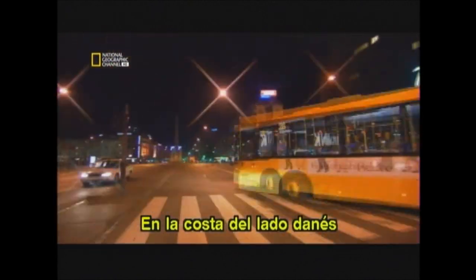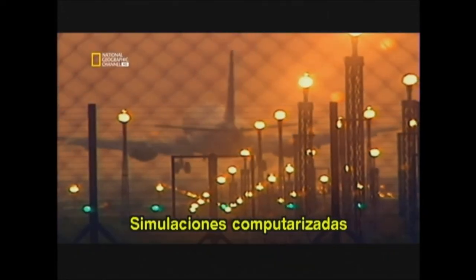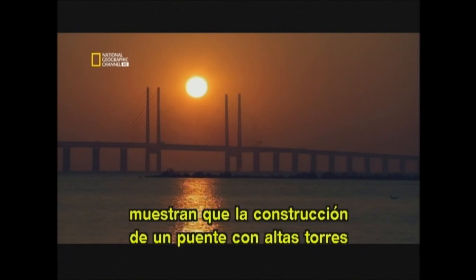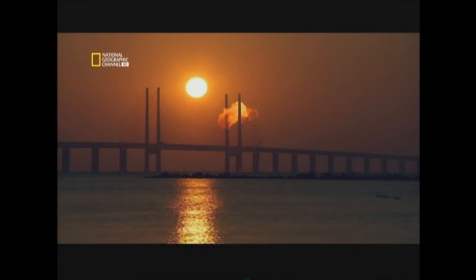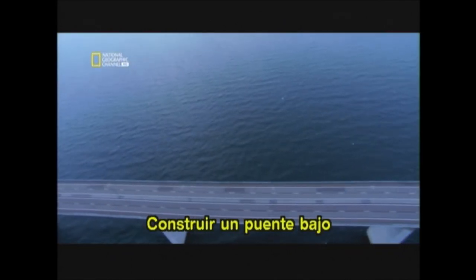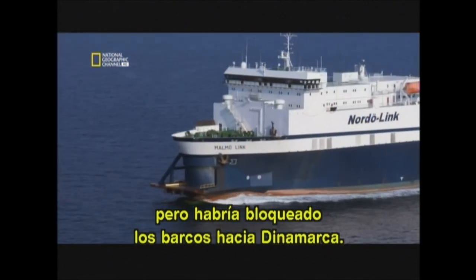At the shoreline on the Danish side was the Copenhagen International Airport, Kastrup. Computer simulations showed that building a bridge with high towers would have obstructed air traffic and could have led to tragedy. Building a low bridge would have been safer for air traffic, but then it would have blocked Denmark's ships.